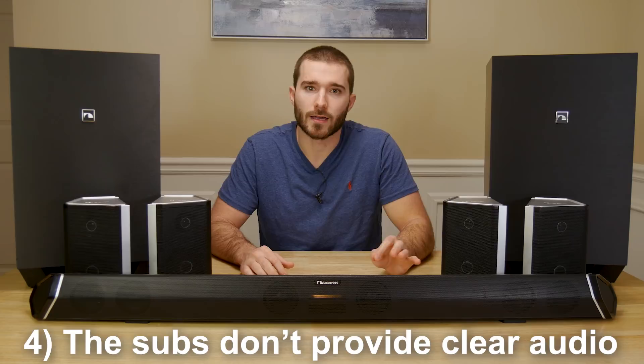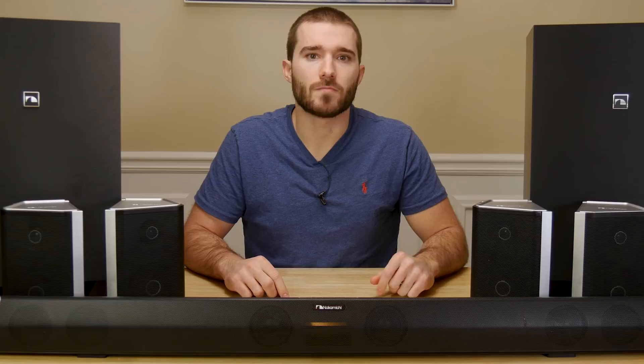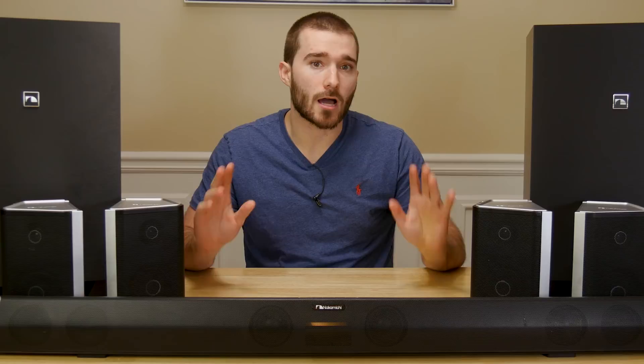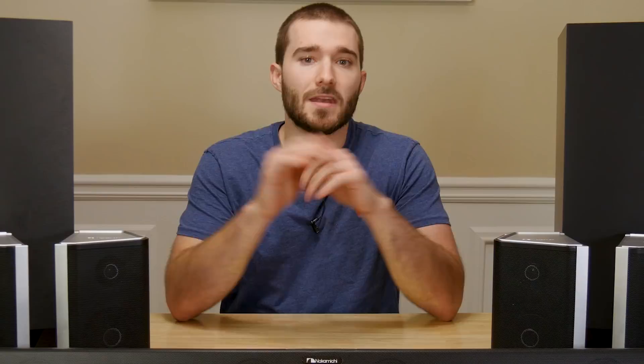Other than those things, I love everything else about this system. If you're looking for something that's as close as you can get to a traditional surround system without dealing with the receiver and the difficulty of running cables all the way to the back of your room, then this is a great option for you. And for the price of $1,400, I'd say it's an incredible deal. If there's anything that I missed in this video or you have any questions, make sure you leave a comment down below.